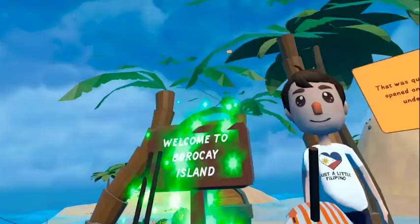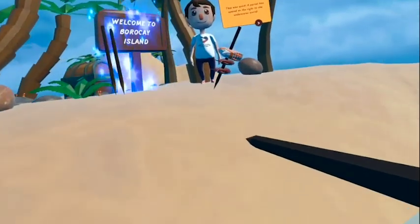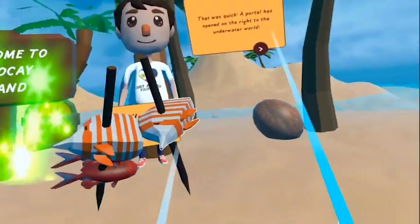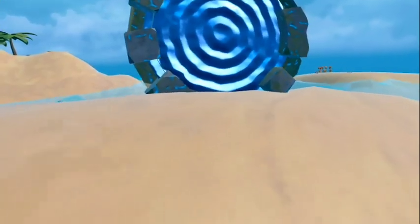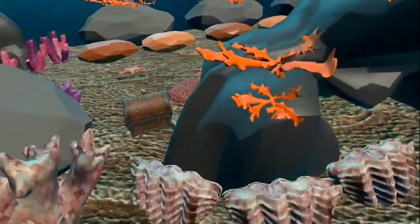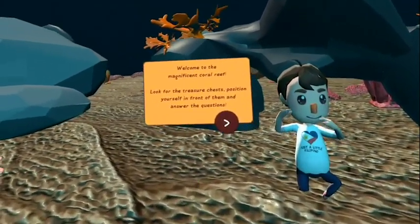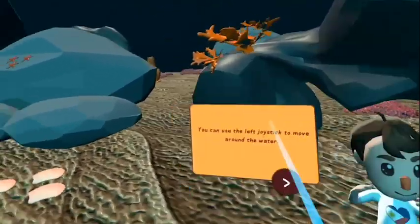That was quick. A portal has opened on the right to the underwater world. Welcome to the magnificent coral reef. Look for the treasure chests, position yourself in front of them and answer the questions.